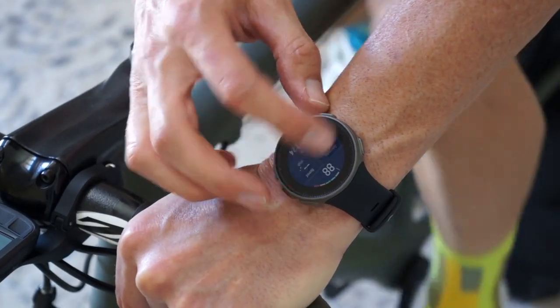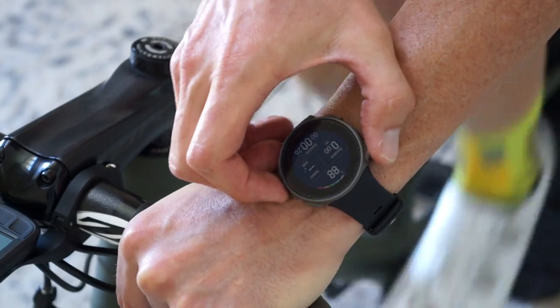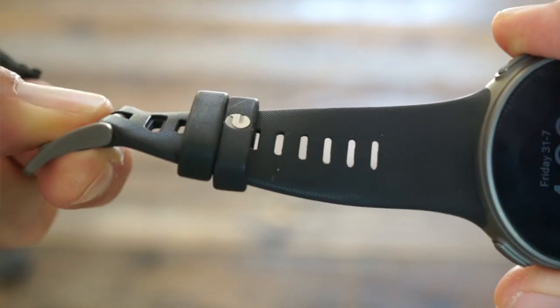Another change I'd make would be to have the capability to enable notifications during exercise — for some reason it's shut off in the core software. There's also some noticeable touchscreen latency; I'd make it a bit more sensitive. And finally, the second strap band has a little snap in it. It's both awesome and terrible — awesome because it locks down the strap, but it can make removing the watch a little bit clunky.